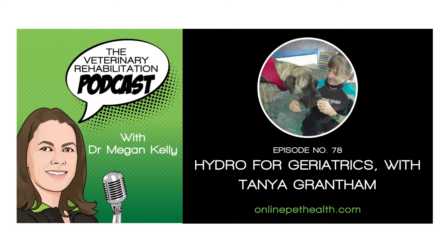Hey, vet rehabbers. Welcome to the Vet New Rehabilitation Podcast. I'm your host, Dr. Megan Kelley. And today we are going to be revisiting one of our Facebook Lives that we did in the Hydro Vet Rehabbers group. This is a Facebook group, free to everyone in the community if you're qualified as a hydrotherapist or studying to be a hydrotherapist or a vet rehabber. We have two other ones too, a small animal vet rehabbers and an equine vet rehabbers.